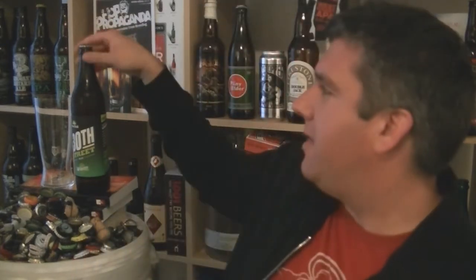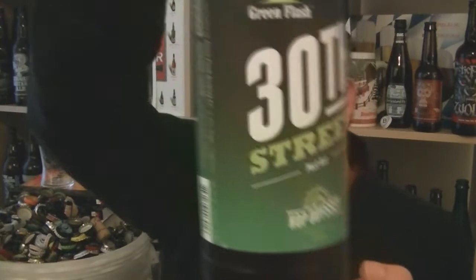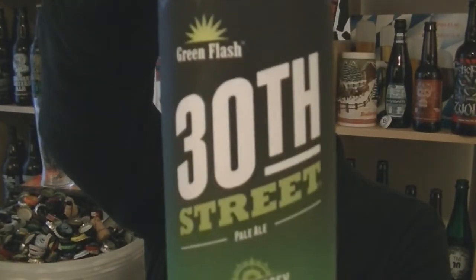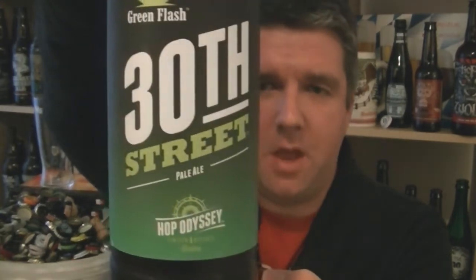Hi, I'm Rob from hopzine.com. Thanks for joining me for another video beer review. This time we've got a bottle of beer from Green Flash in San Diego, California. It is their 30th Street Pale Ale, 6% ABV, hopped with Warrior, Cascade and Eldorado.